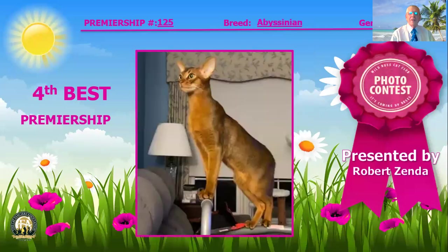Fourth best cat is this ruddy Abyssinian. Wow, is he proud of himself here, showing off those nice long legs. That good clarity of the ticking throughout the coat, nice clarity of that color with absolutely no markings anywhere. Modified wedge head shape, those nice large ears setting off those almond eyes and that nice strong chin. Fourth best cat.